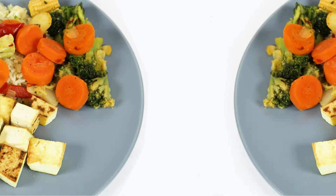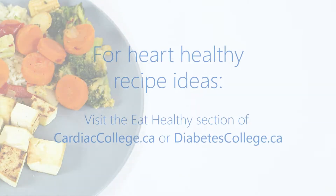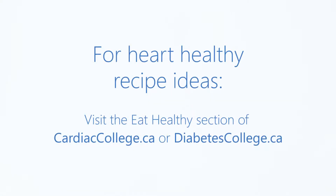For an even healthier option, make your own ready-to-eat meals by doubling a recipe and saving the leftovers in your freezer. Visit cardiaccollege.ca or diabetescollege.ca for recipe ideas.